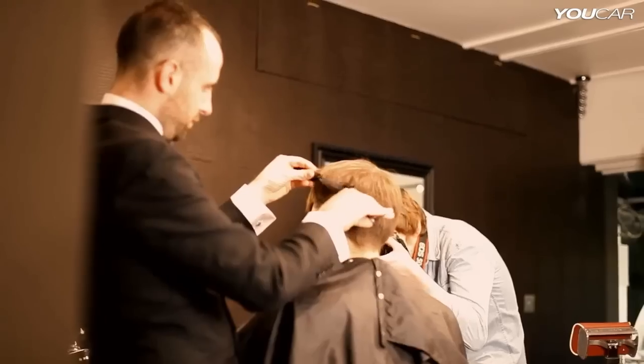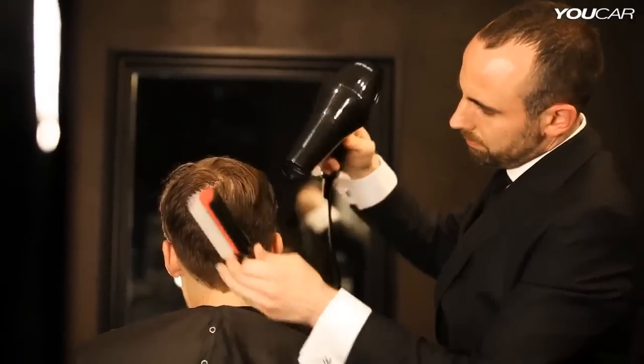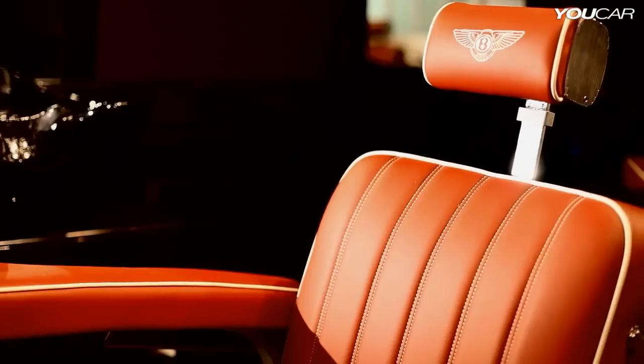What a wonderful idea for a guy to sit and have his hair cut in a Bentley and get the taste of their expertise. Each barber chair uses one hide, it's hand-stitched. The quality of the craftsmanship is second to none.